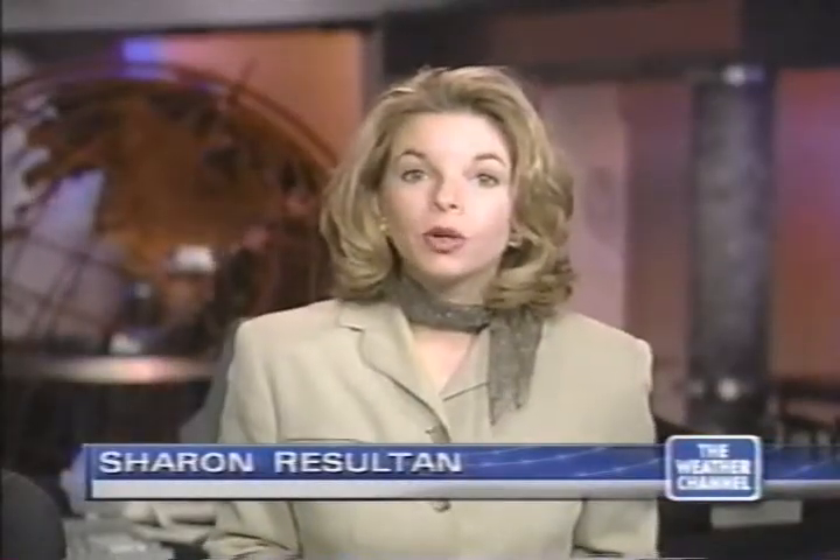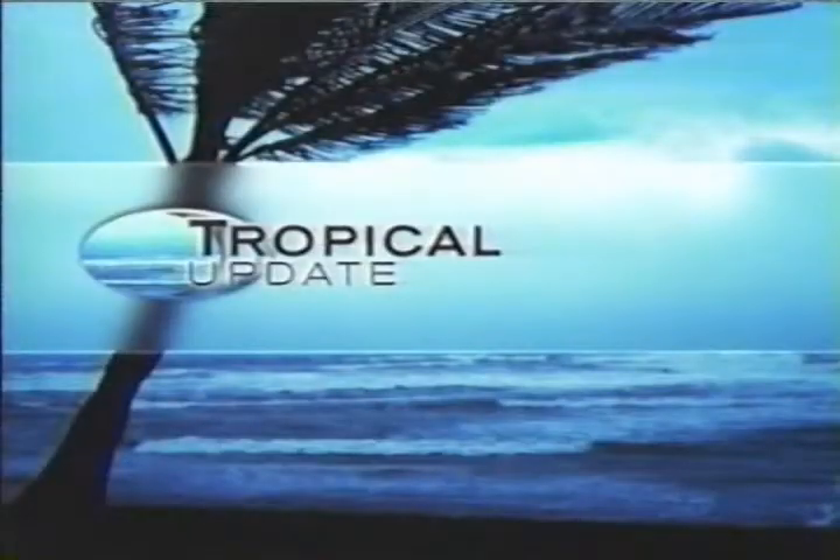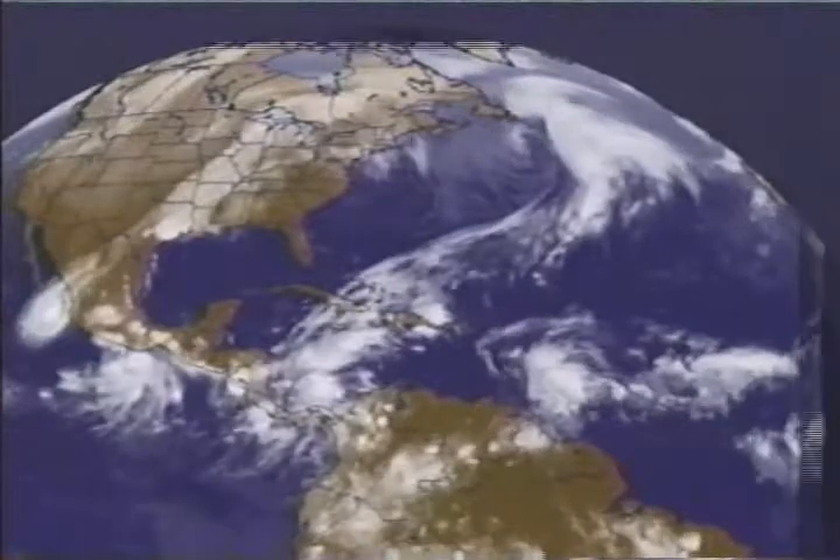Thanks for joining us for this edition of StormWatch. I'm Sharon Resulton. Along with the stormy weather in the U.S., we're going to discuss what's going on in the tropics, and there is a lot to discuss as far as the Pacific is concerned. We'll start with our tropical update and take a look first at the Atlantic Basin.